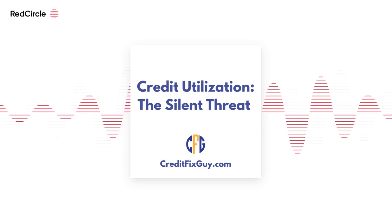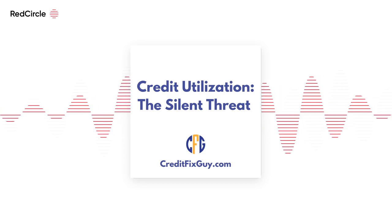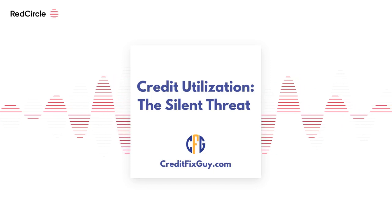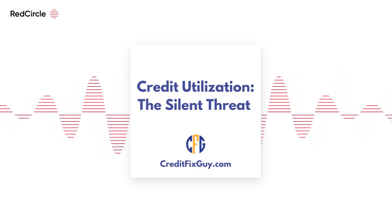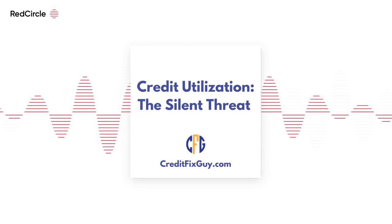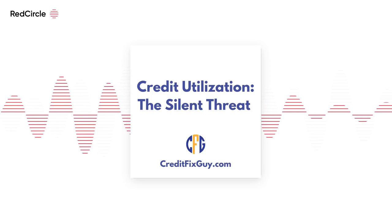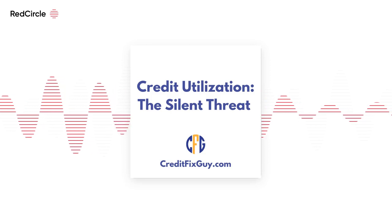What is credit utilization? In simple terms, credit utilization is the percentage of your available credit that you're currently using. It's like a pie — if you have a $10,000 credit limit and you've used $2,000, you've eaten 20% of your pie. This 20% is your credit utilization rate.